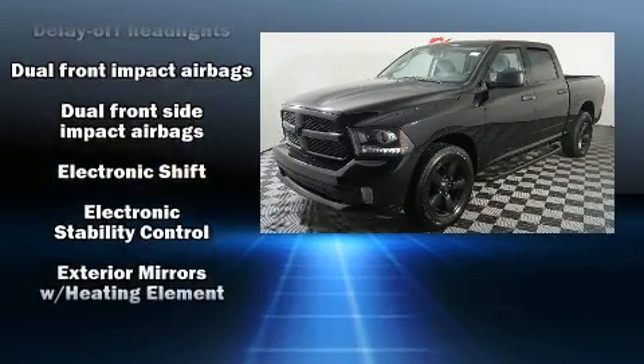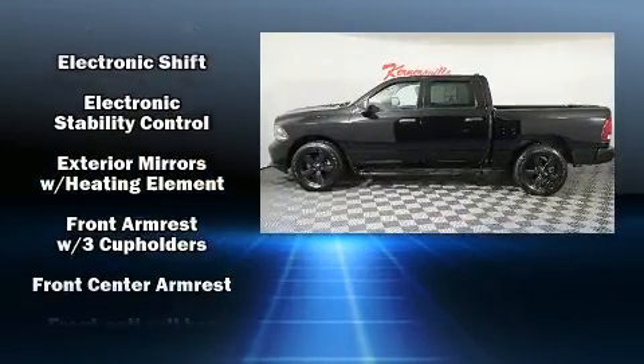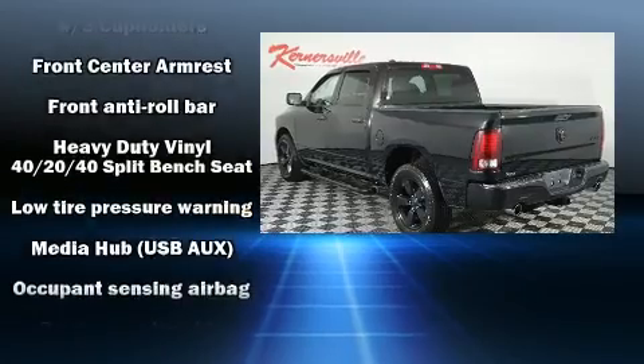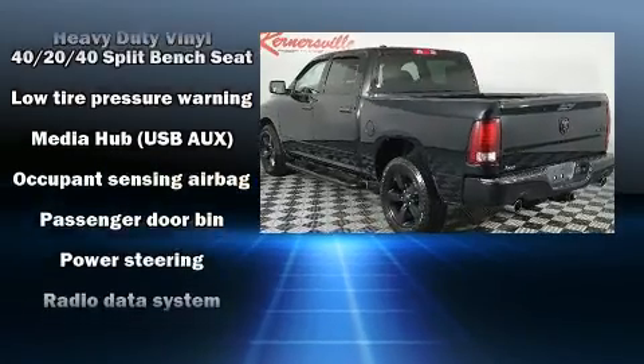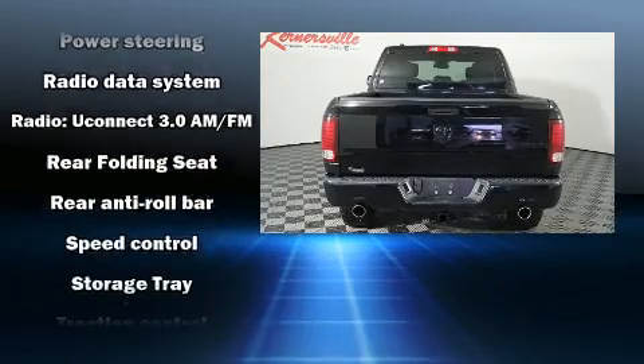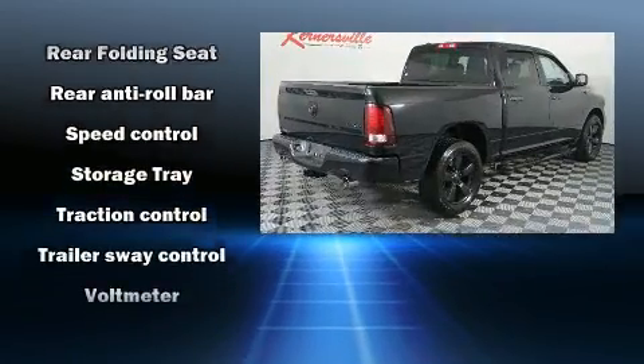Top features include cruise control, variably intermittent wipers, a front bench seat, fully automatic headlights, a bed liner, and more. Curtain airbags combined with standard stability control create a comprehensive safety network.